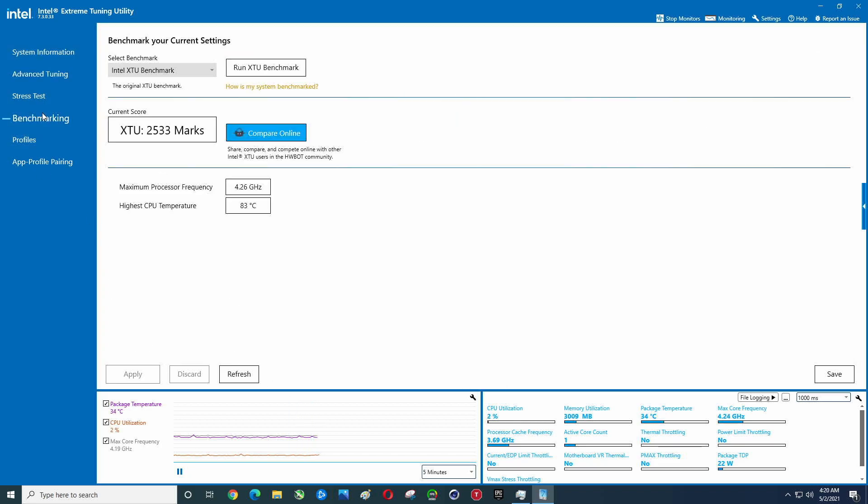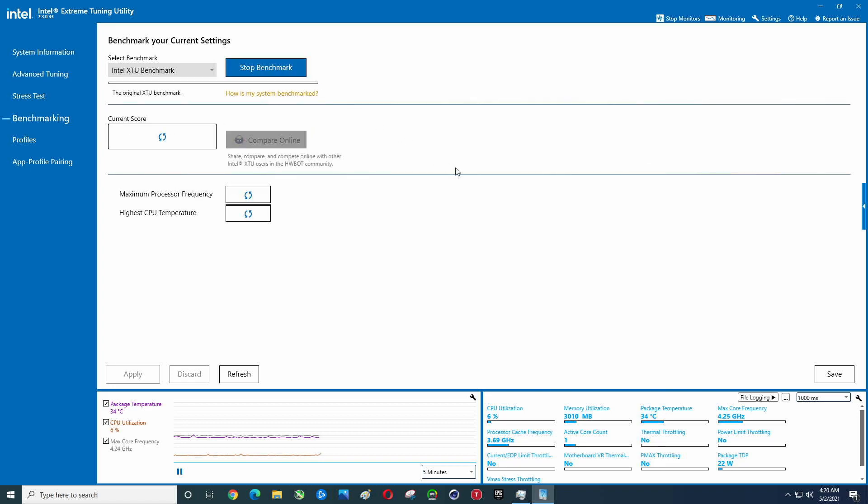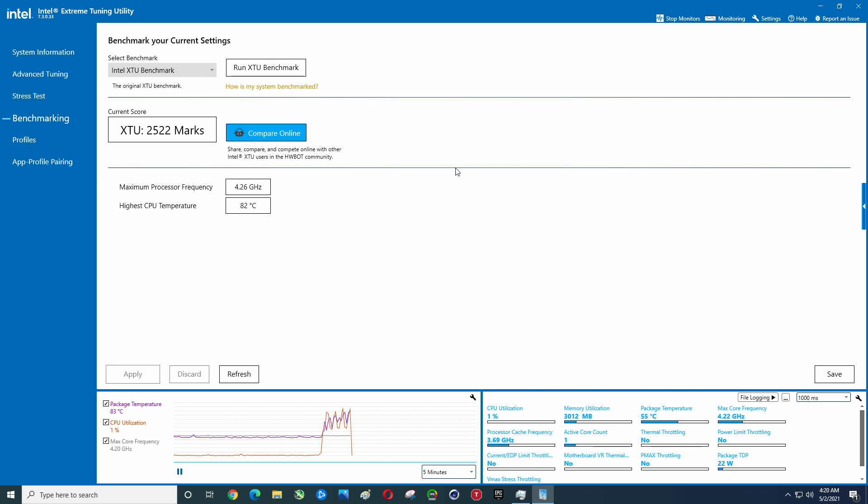Let's go ahead and benchmark this. This i5-11400 is a pretty impressive CPU, and it will be even more impressive once I replace the CPU cooler and adjust the power limits. I would expect this is better than an i7-9700. The i5-10400 was pretty close, but this one seems a little bit better.